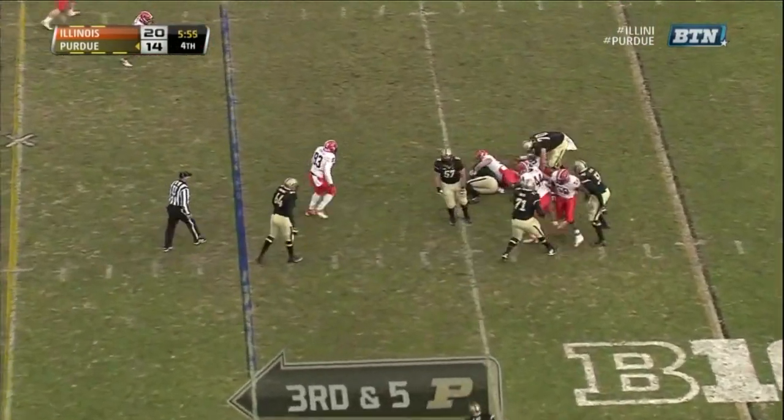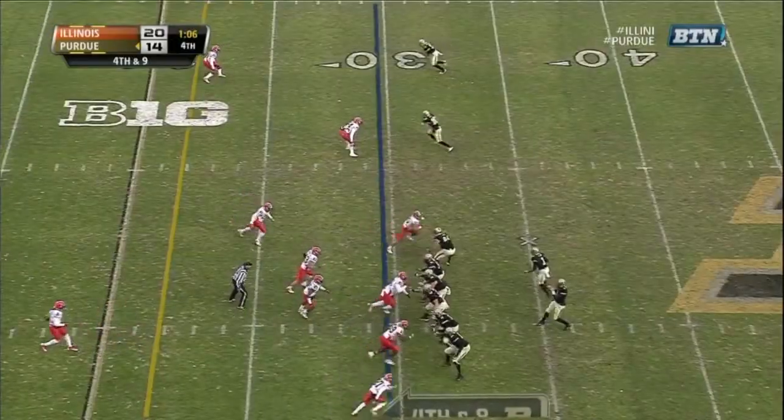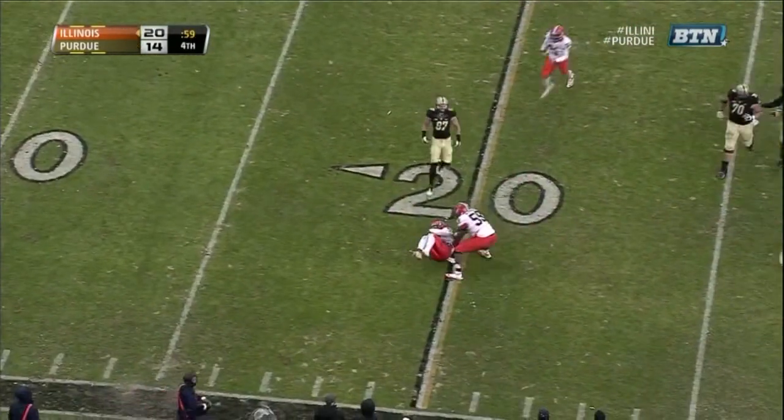Edling is dropped from behind down at the 25-yard line. The Illinois defense brings much pressure. Here comes the blitz. Edling trying to step up and just fires, and that one is picked off.